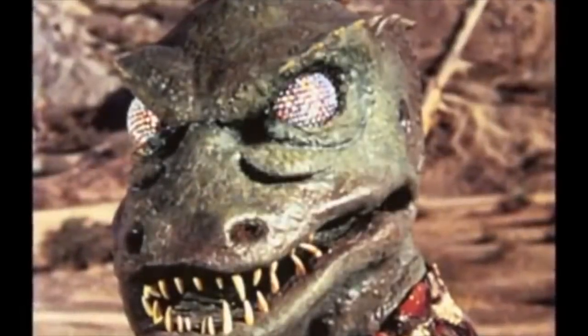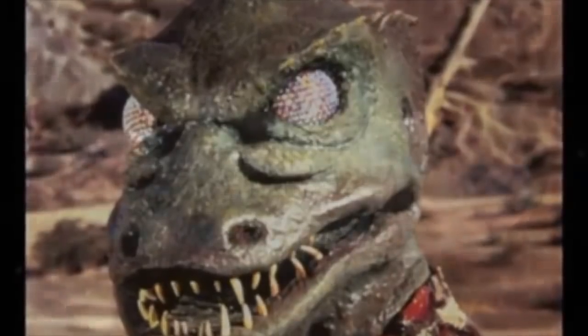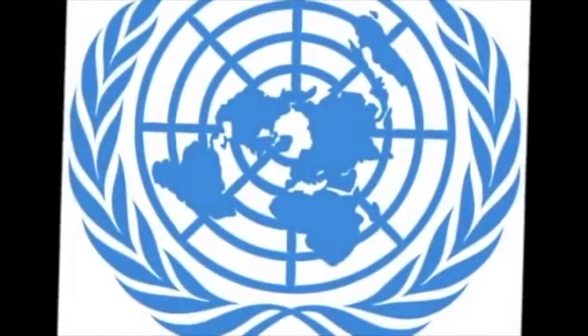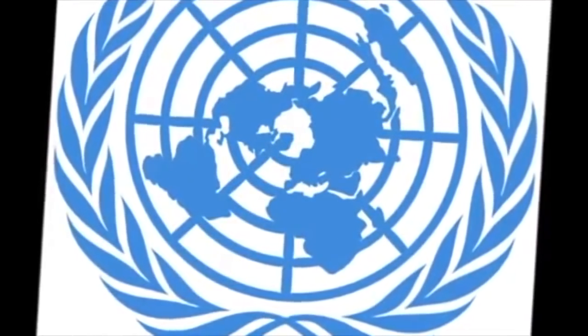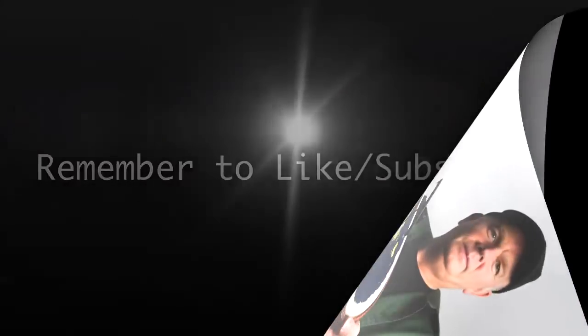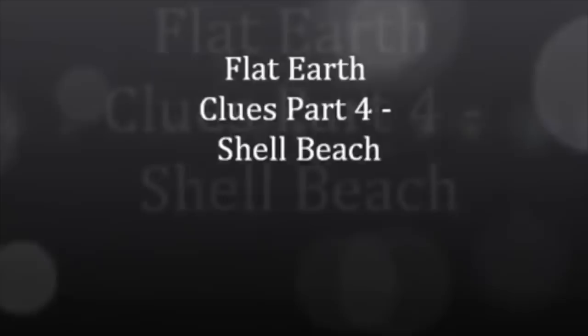Mark Sargent says he was, and still is, a huge conspiracy guy. He literally ran out of new tin hat topics to research, and still wouldn't look at this one without embarrassment. But every time he glanced at it, there was something unresolved. Today we're going to have a look at Flat Earth Clues, Part 4 by Mark Sargent. In this episode, Mark explains that the world is a terrarium with the authority as the puppet master. Flat Earth Clues Part 4: Shell Beach.